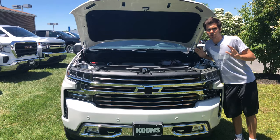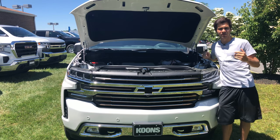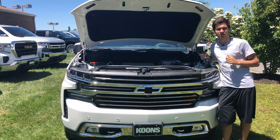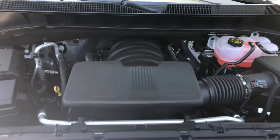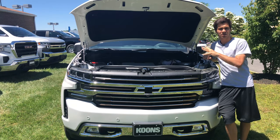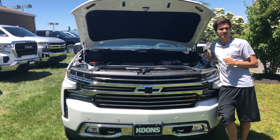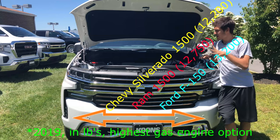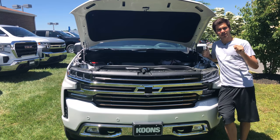Now for one of the most important parts of any truck: the powertrain. The High Country has two engine options. One is a 5.3-liter V8 producing 355 horsepower and 383 pound-feet of torque. This one comes with a 6.2-liter V8 producing 420 horsepower and 460 pound-feet of torque, rated at 16 mpg city and about 20 highway. This results in a towing capacity of 12,200 pounds. The engine is mated to a 10-speed automatic transmission sending power to all four wheels.